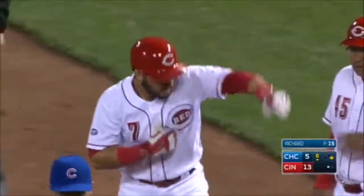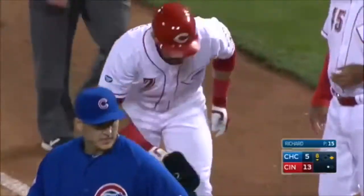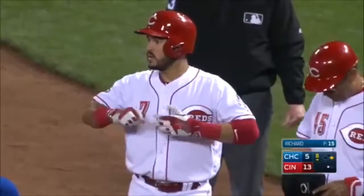Well, Joe Maddon wanted to make sure that the Reds didn't get the double slam range, but that base hit takes him right there.